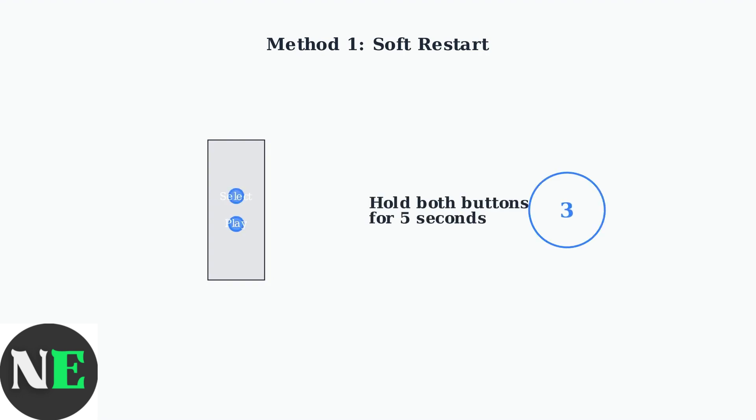The first method to try is a soft restart using your remote control. Press and hold both the select button and the play-pause button simultaneously for exactly five seconds. This refreshes the system and resolves minor software glitches.